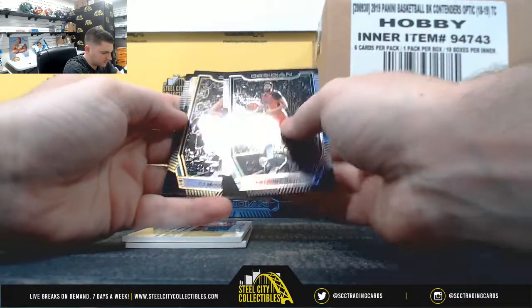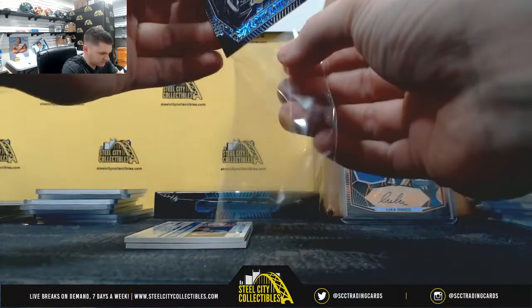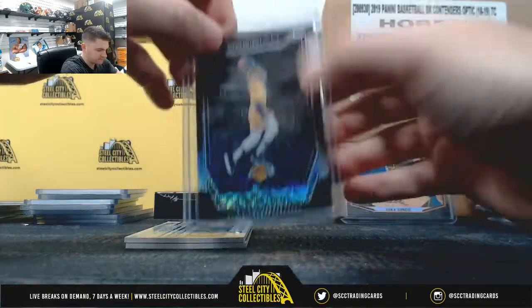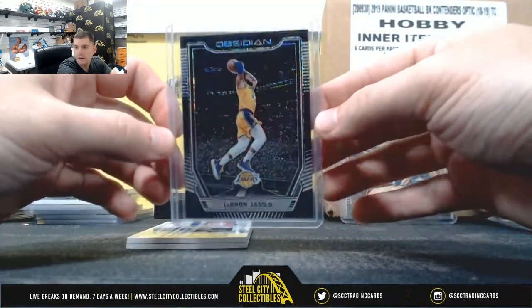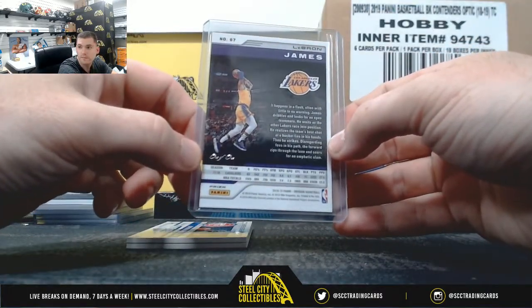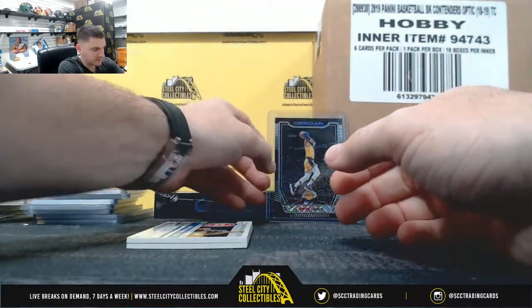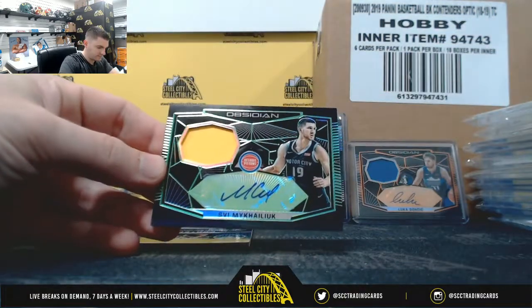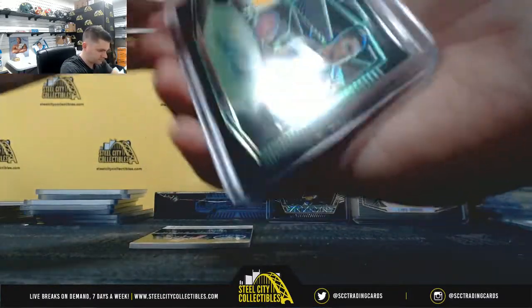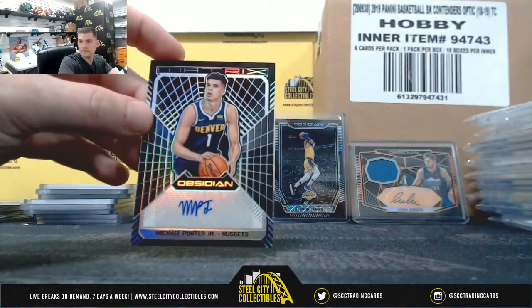Nice Luka. Davis McCollum. 1 of 1 — LeBron James. Big hit there. LeBron James, 1 of 1. Back to back nice boxes. Out of 75, Michael Porter Jr.